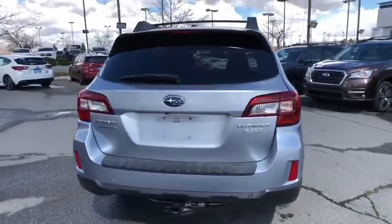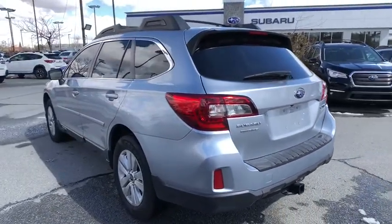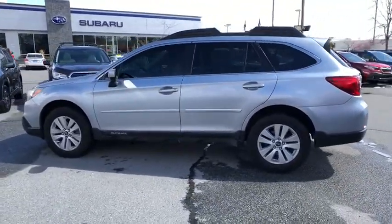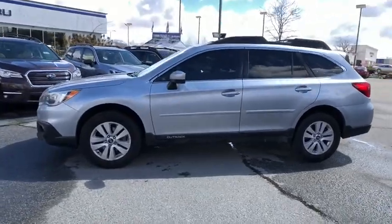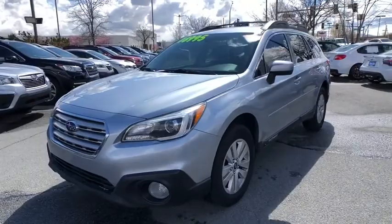This vehicle has less than 95,000 miles. Here are some of this vehicle's great options: keyless entry, all-wheel drive, backup camera, leather-wrapped steering wheel, Bluetooth, driver lumbar, power steering, adjustable steering wheel, front floor mat, cruise control, aluminum wheels.